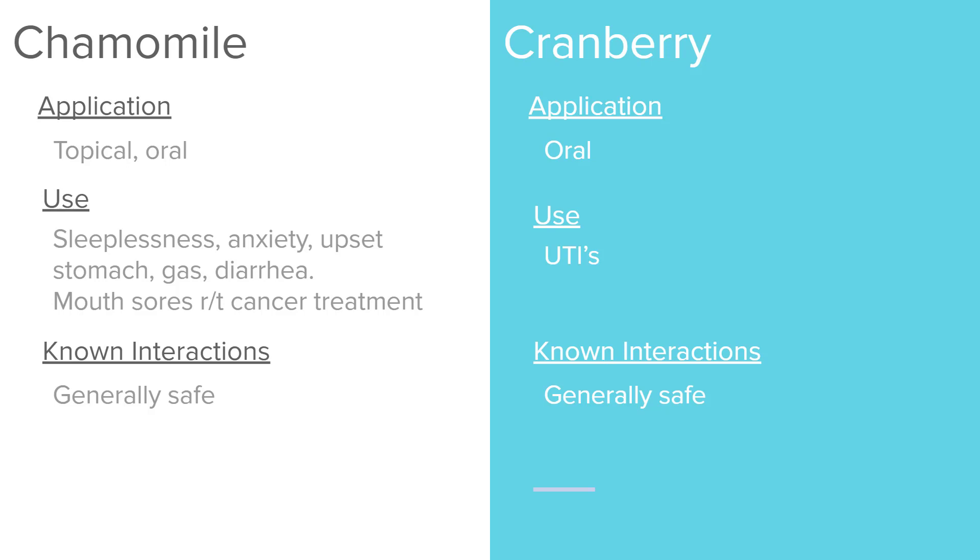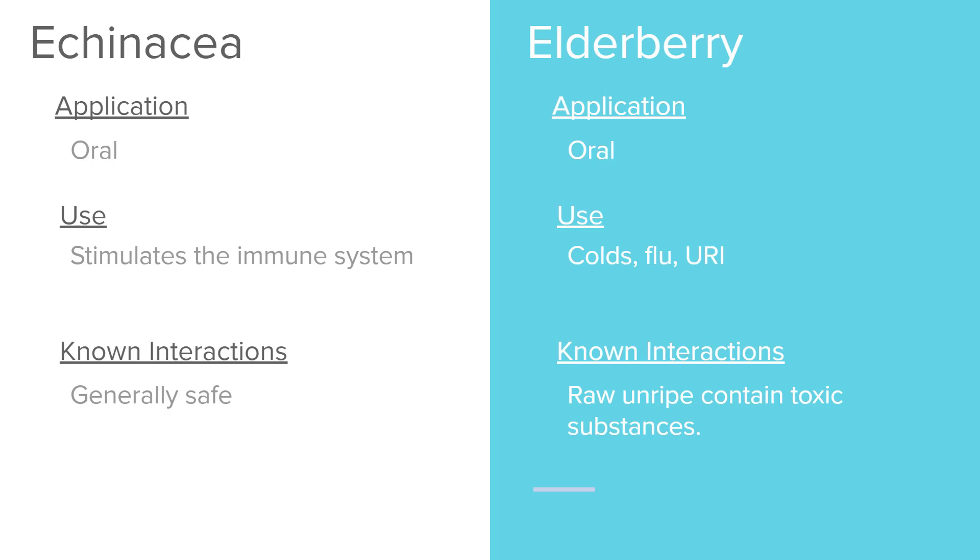Cranberries are taken orally and generally used to help with UTIs. They are considered generally safe. Echinacea is usually taken orally and is used to stimulate the immune system, such as when someone might be sick. It is also considered generally safe.